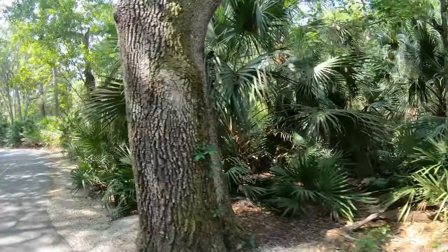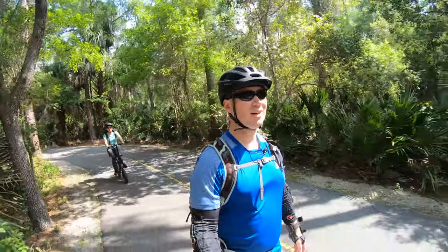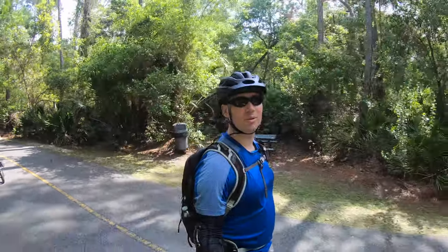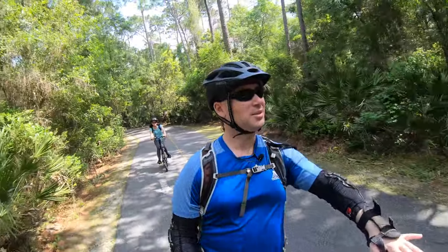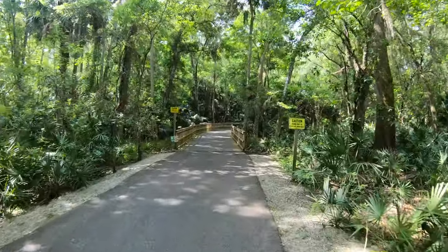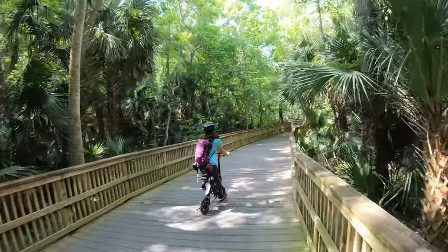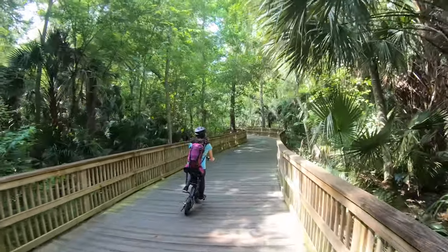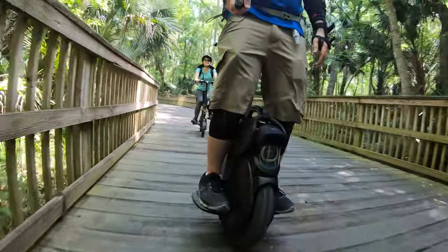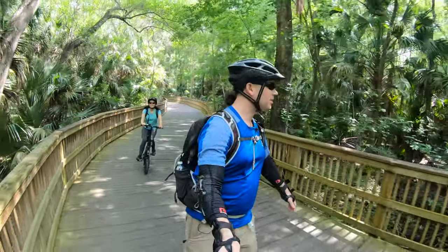Are we coming up to the bridge? No, it's just a picnic table. There's a really cool bridge coming up — it's all wooden and twisty through the trees. Here comes the bridge I was telling you about. I love it.